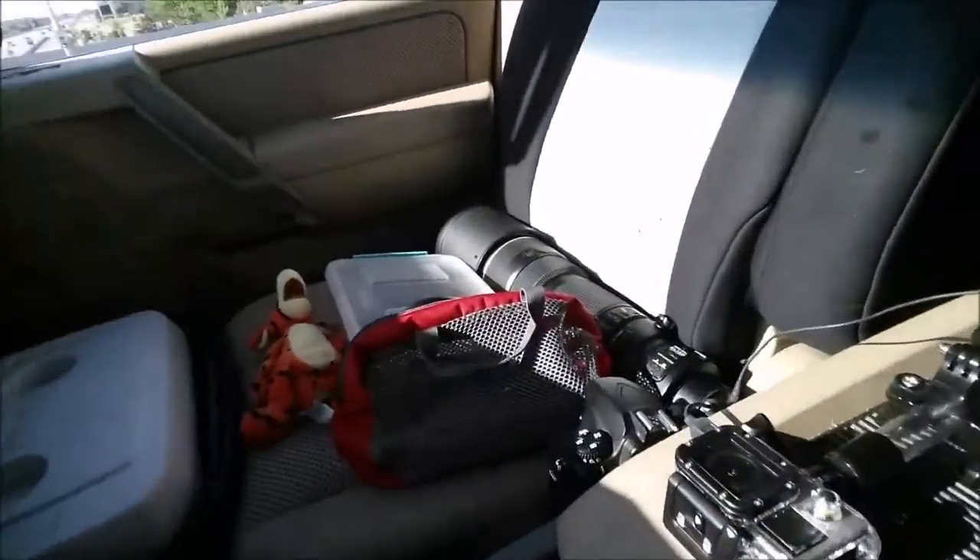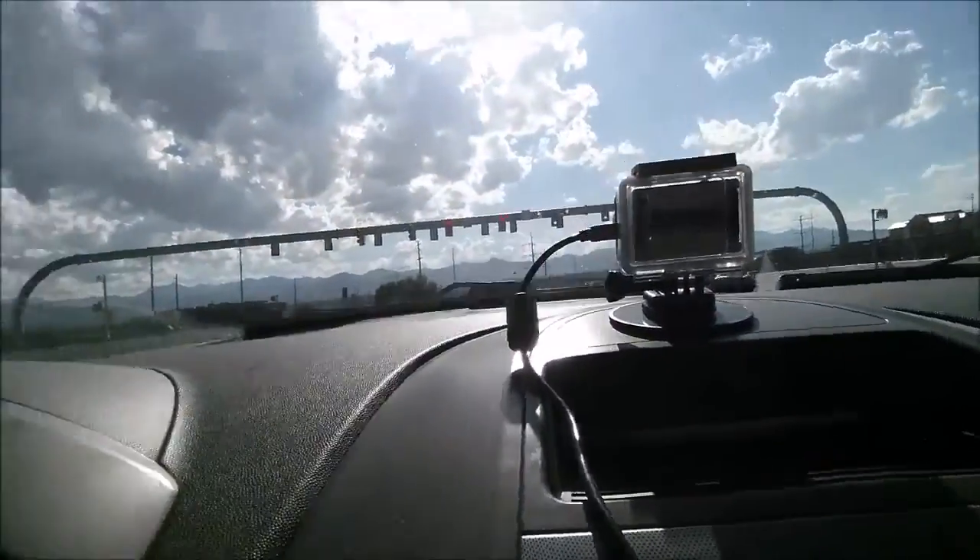Alright, here we go — taking off to photograph the wild horses again. Went out the other day and got a chance to see them. Got the GoPro on top of the Armada set up to show the route. It's always kind of hit or miss; these horses can roam quite a ways and cover a lot of ground, especially after yesterday since it rained quite a bit. Hopefully they'll be out and about, so we'll see.